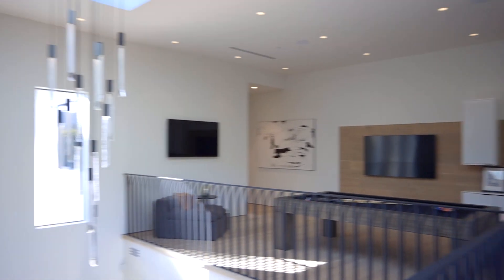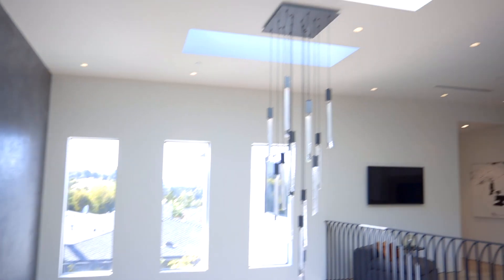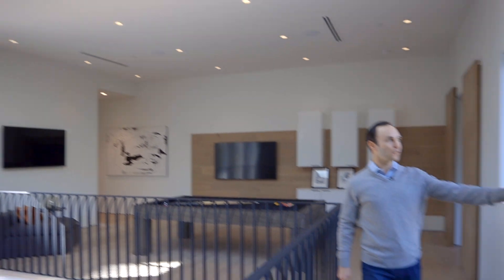One of my favorite features of this home is the amount of natural light it gets. We have three panel windows, skylights above, and a beautiful view overlooking Royal Oaks.